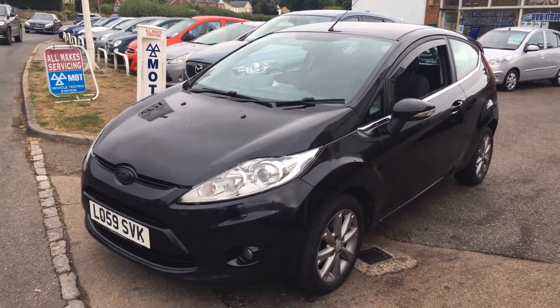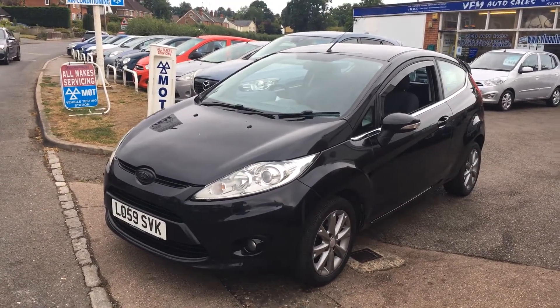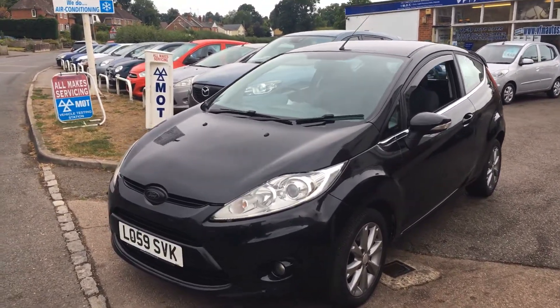This car has just arrived with us today so it's not been prepared yet. We thought it's such a lovely little car we ought to show it to you straight away.